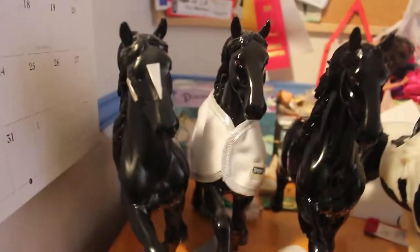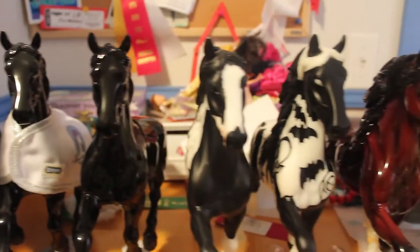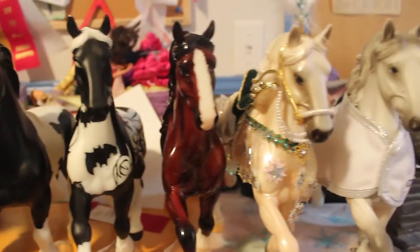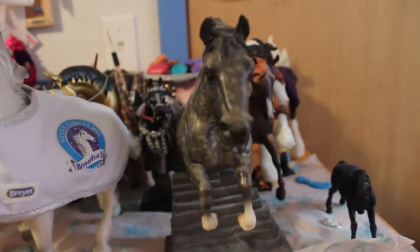Here we have my Goffert conga. The first horse is Goffert, and then these two black ones are Gutz and Van Tiexel. We have Coochie, Nightmare, Red Carpet Royalty, Noelle, and Mirrors from the Smoke and Mirrors set. This one is a Sears exclusive.